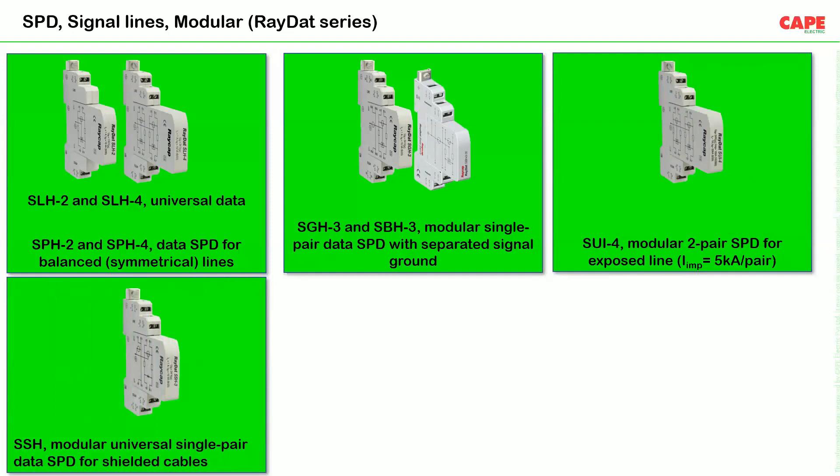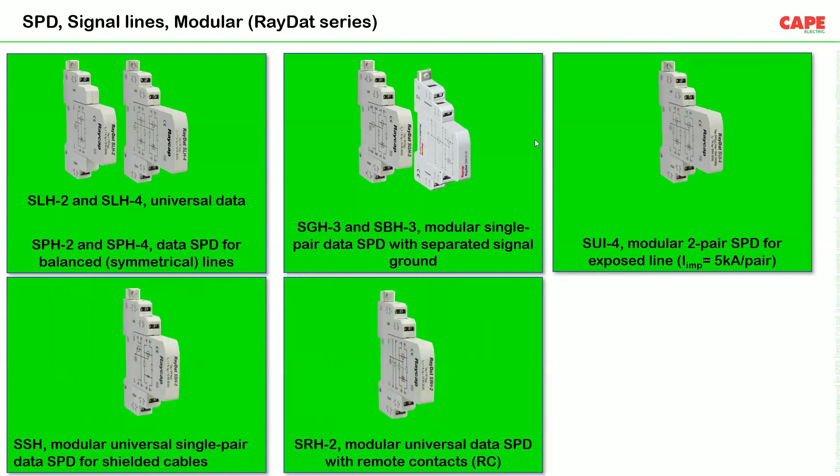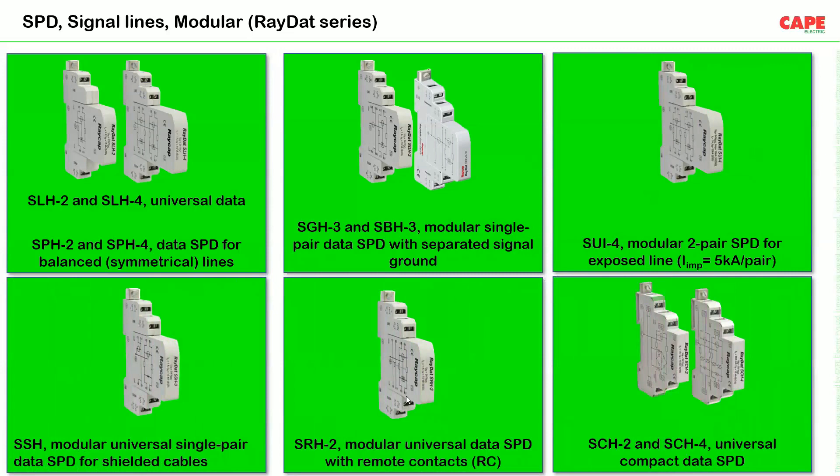There are models available with remote contacts, and compact series SPDs for space-constrained locations such as PLC panels. These universal compact SPDs are available for two-line and four-line communication — single pair and two pair. The M20 gland-compatible SPDs are designed for explosive environments, particularly in oil and gas sectors where field equipment has threaded ports. These are also used in water and sewage treatment plants.